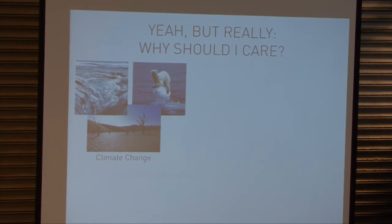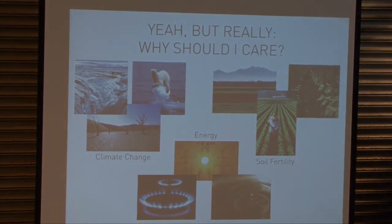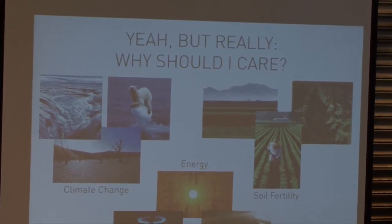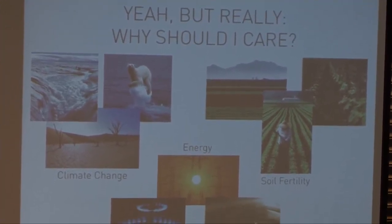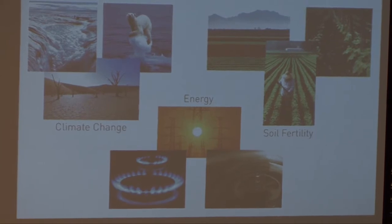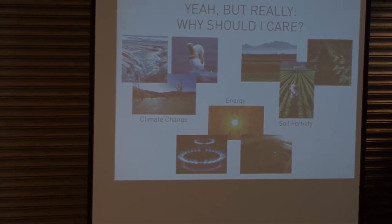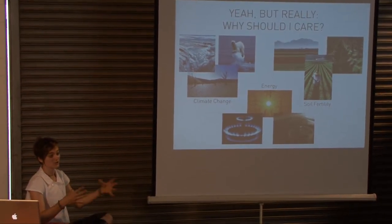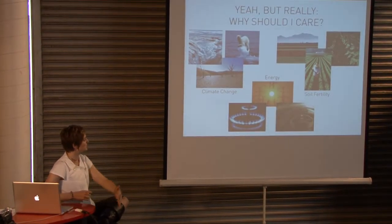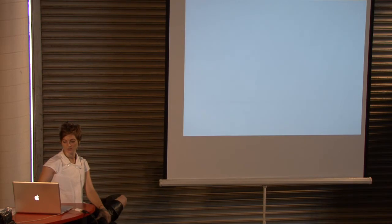For the general public — why should I care? Biochar has value and applications in climate change, soil fertility, and energy, which represent three of the most critical problems we're facing today. There's a book called Slow Money which talks about investing as if food, farms, and fertility actually mattered. If you want to really scare yourself about where soil is going today, read that book. Just as we have the idea of peak oil, soon we're going to have the idea of peak soil, and getting carbon back into the soil and improving our soil tilth is going to be critical.